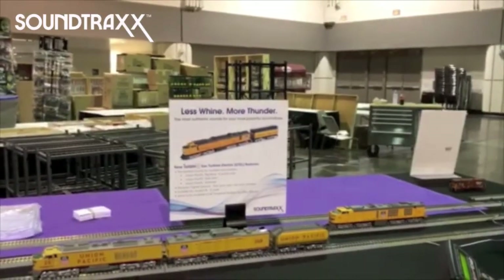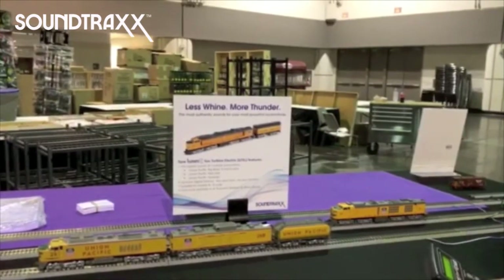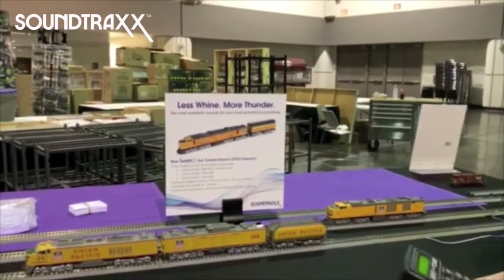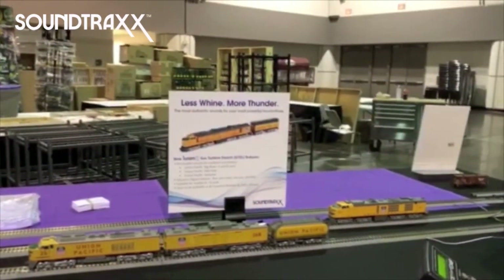Hey guys, we're here at the National Train Show and we're really excited to announce the new addition of the turbines to our Tsunami 2 product line. To show it off this weekend, we've got two models that are equipped with the Tsunami 2 turbine decoder.